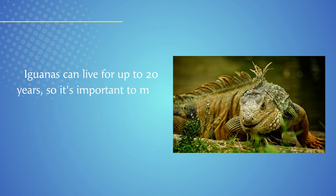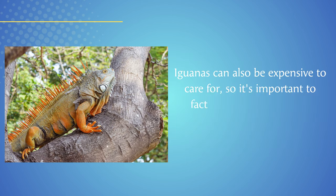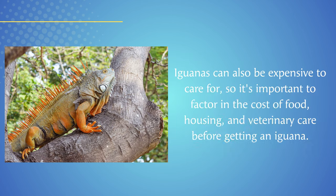Iguanas can live for up to 20 years, so it's important to make a commitment to caring for your iguana for its entire life. Iguanas can also be expensive to care for, so it's important to factor in the cost of food, housing, and veterinary care before getting an iguana.